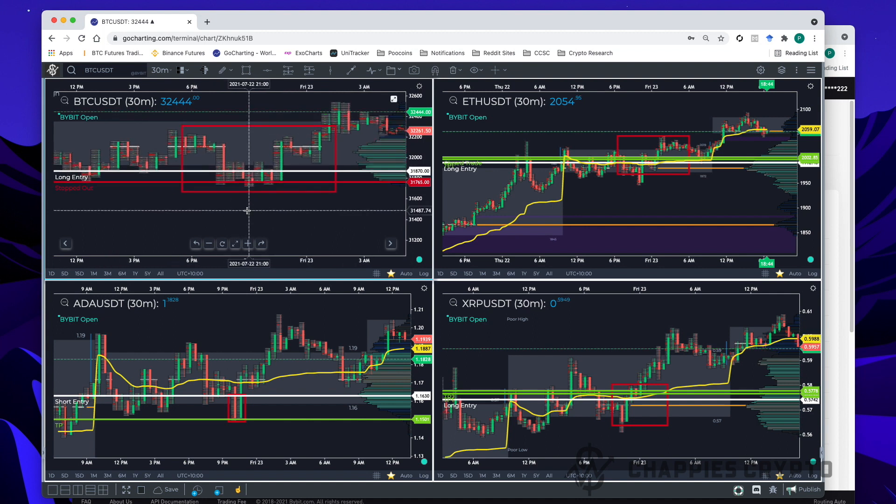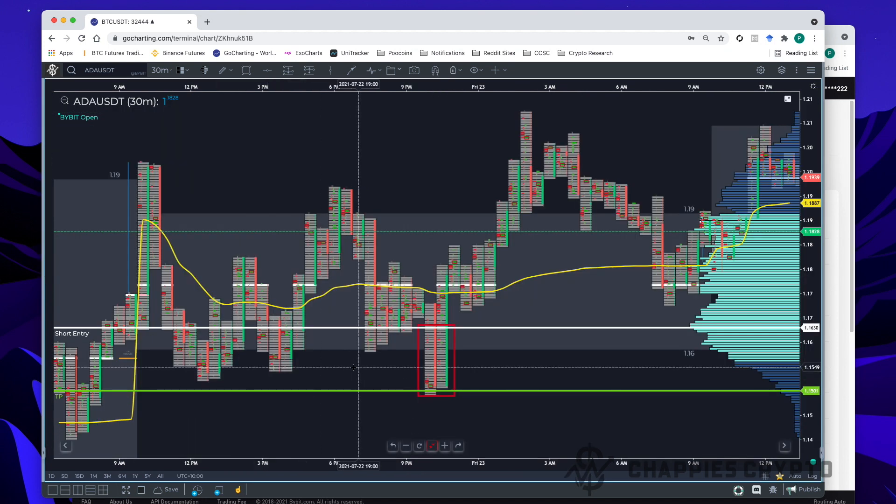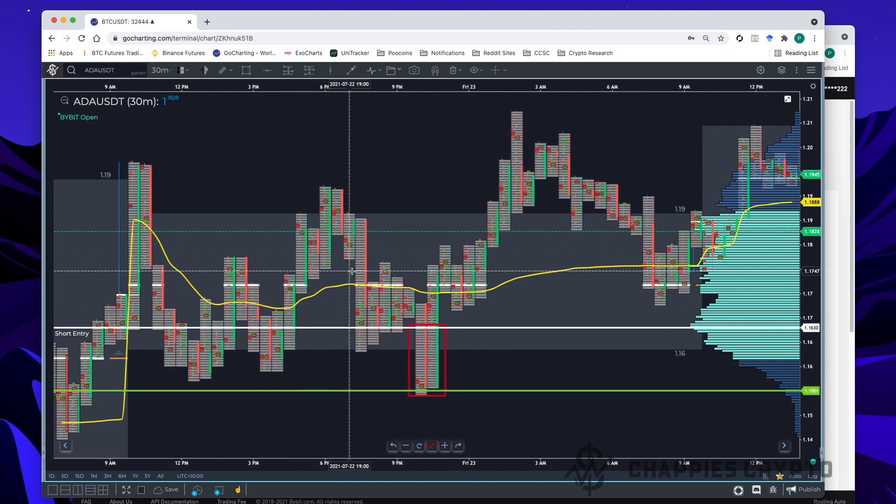I find that BTC doesn't always move the same way as the other coins. I find Ethereum, XRP, and ADA sometimes make better moves, so I keep my eye on those other charts as well. At about 10:07, just around 10 o'clock last night, I noticed that ADA was starting to form a really tight structure. The price was starting to tighten up and was really struggling to get past the POC — the white line on GoCharting.